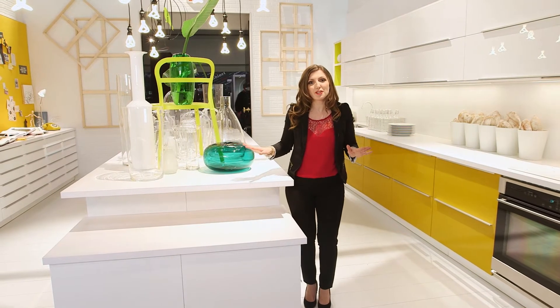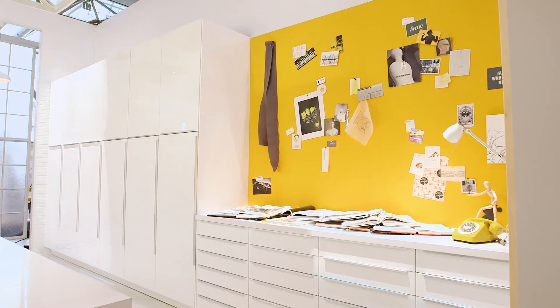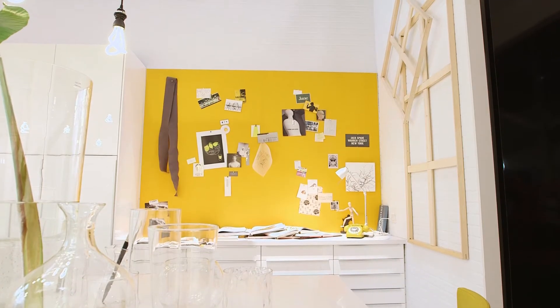Hi guys, I'm so excited to show you our brand new versatile kitchen called Section. This kitchen was designed with a visual artist in mind. A visual artist needs a lot of counter space to be able to handle a multitude of different tasks.